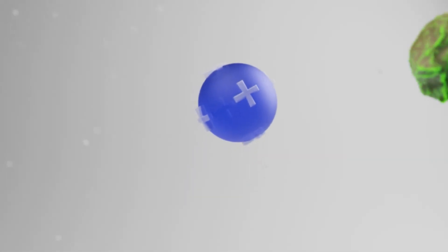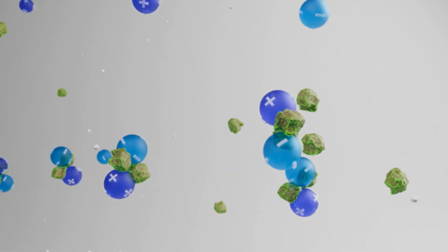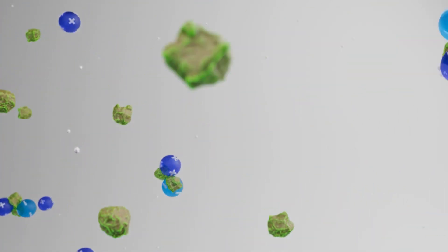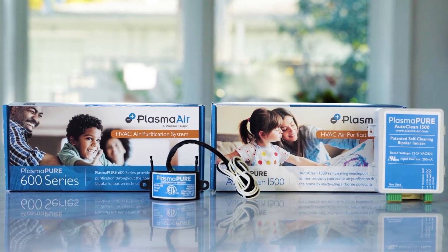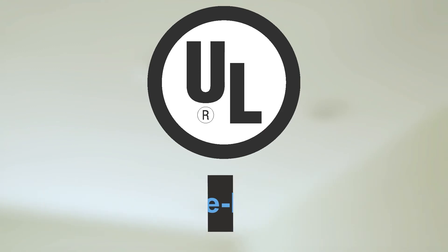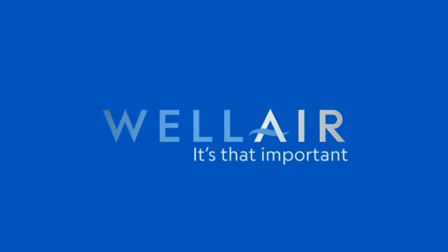These ions bond with common pollutants like dust, dander, and pollen, creating larger particles that are removed from the breathing zone, or easily filtered out through your HVAC system. You can feel confident knowing that our entire product portfolio passes the most stringent testing, is validated for zero ozone emissions, and is proven for safe, continuous use. So take a breath, and we'll take care of the rest. Wellair — it's that important.